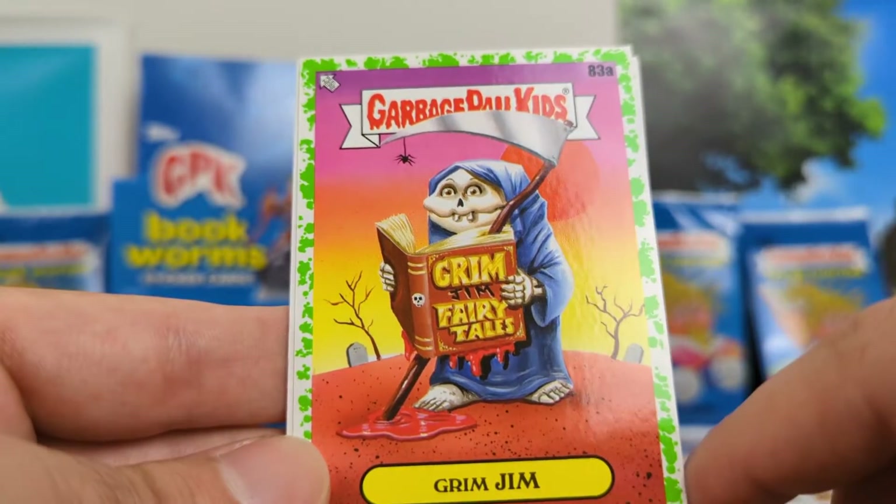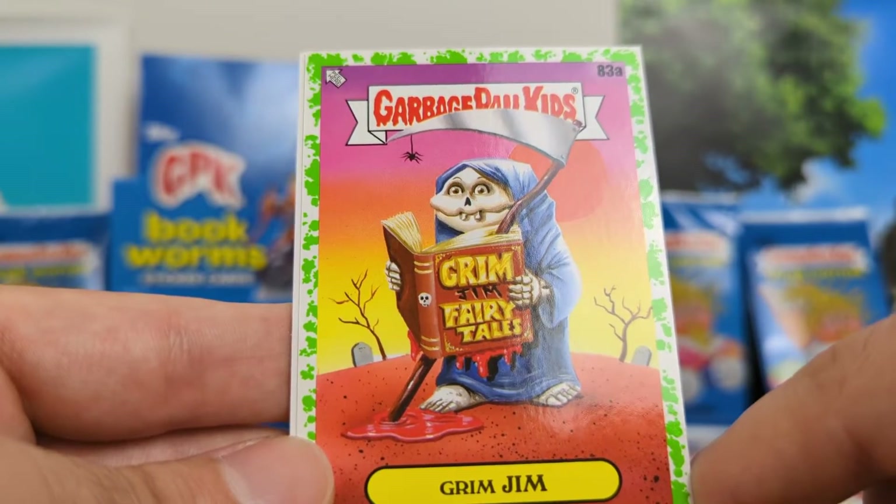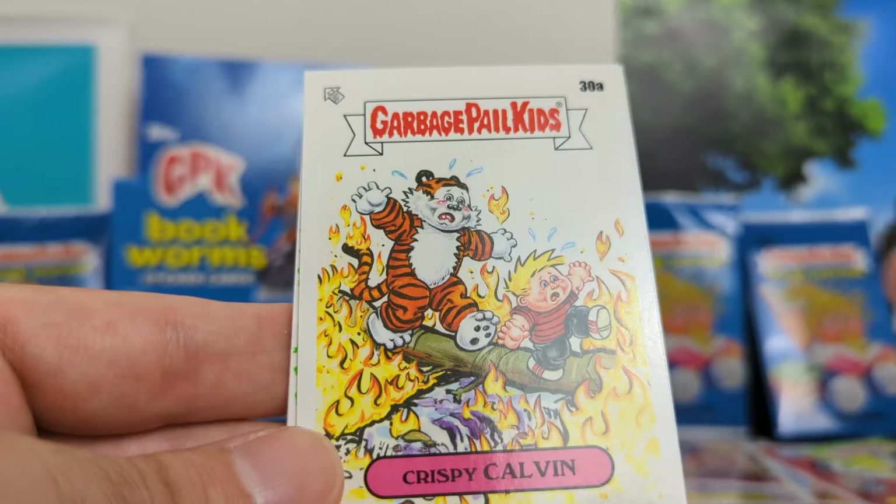Grim Jim. Obviously Grimm's Fairy Tales, and then the throwback to Jim. Big fan. I like this card, I like the throwback. It's a good idea, well executed.